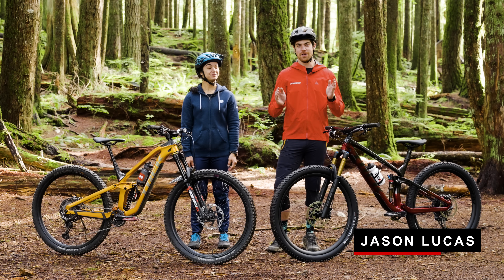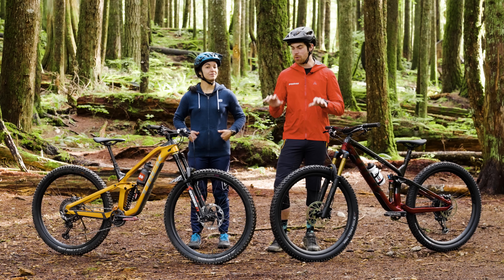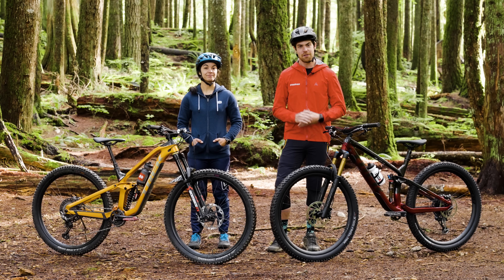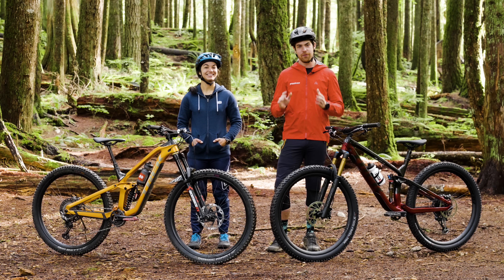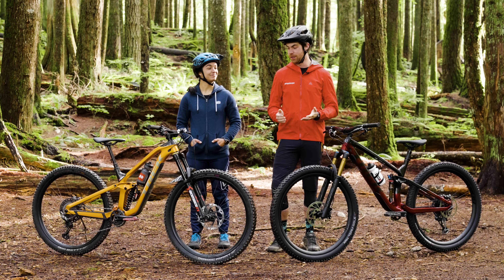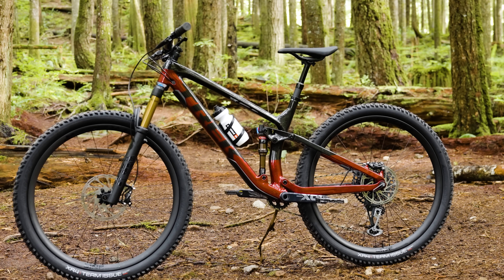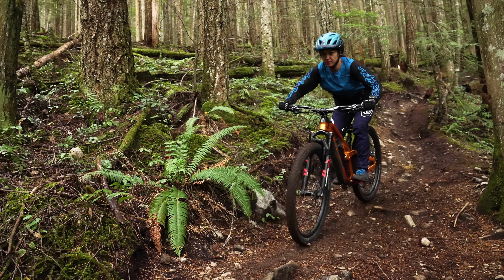Just to be 100% clear, this is not a review. Our tech team has already done those on both of these bikes and we'll put the links to those in the description below. So what the heck are we doing out here today? Well, we're here to provide helpful information in case you're deciding between these two bikes. Maybe you're deciding between a trail bike or an enduro bike — a lot of this info is super helpful and will cross over there as well.